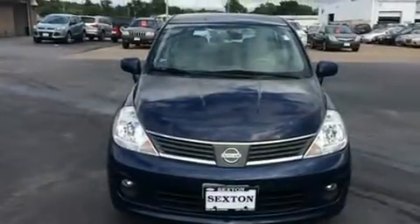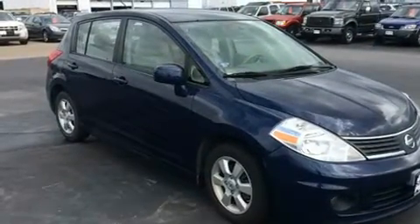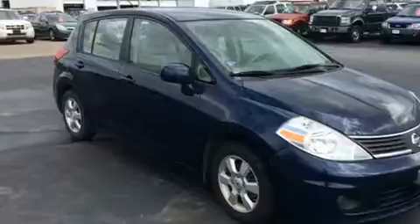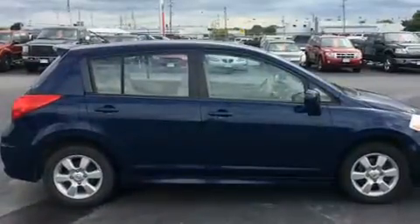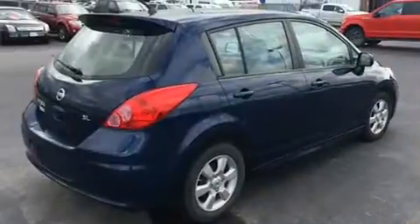Experience driving perfection in the 2008 Nissan Versa. This four-door, five-passenger hatchback just recently passed the 50,000 mile mark. It features a front-wheel drive platform, an automatic transmission, and a 1.8-liter four-cylinder engine.